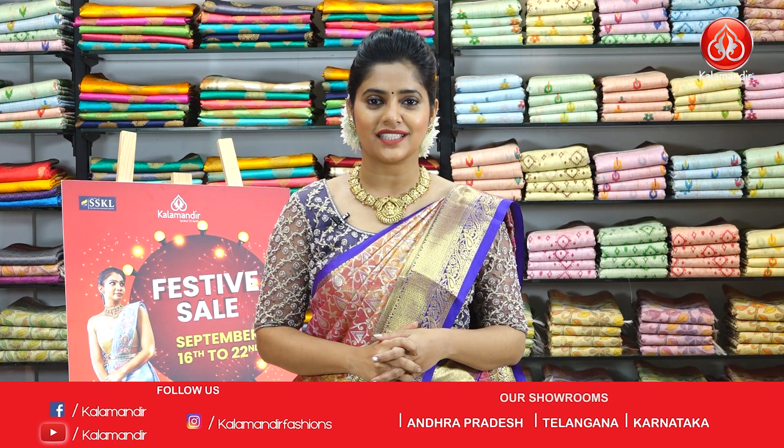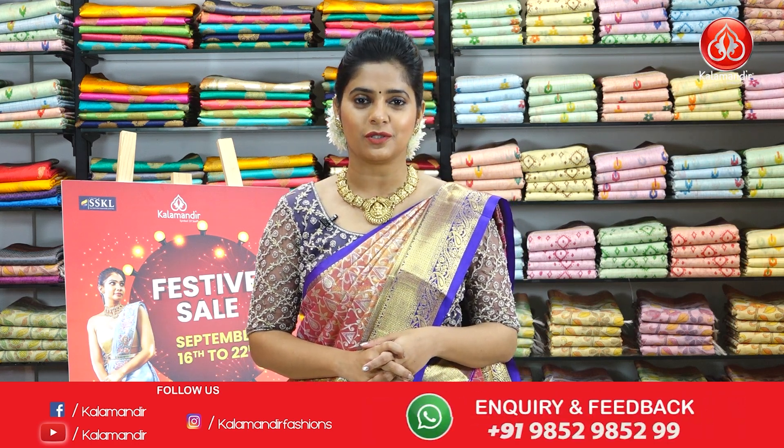Hi everyone and welcome to Kala Mandir's YouTube channel. As you all know, Kala Mandir is a decade old trusted brand and we do not compromise with our quality. I hope you all are doing good and super excited for today's collection, as I am going to be presenting to you something very exquisite and beautiful — the bridal pattu sarees.